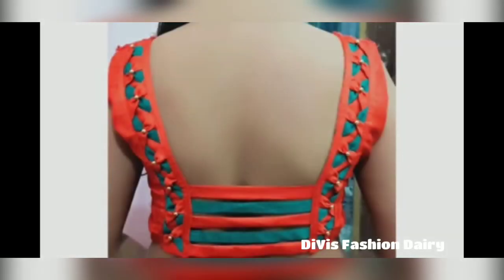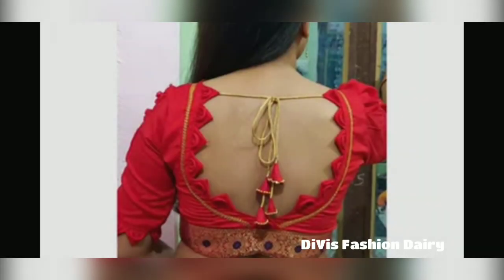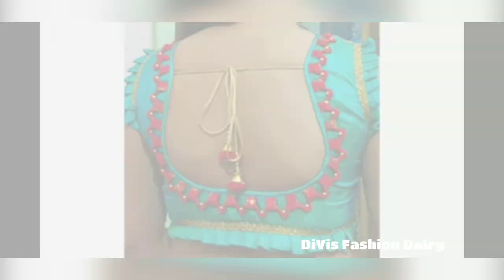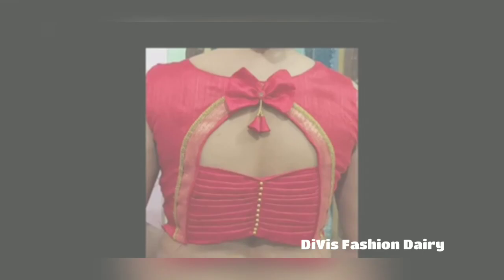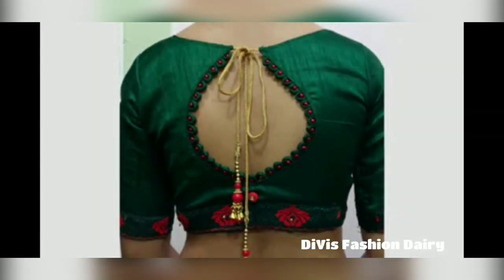You can pair your saree with the latest trending blouse designs from this video. To keep you updated with the latest blouse designs, I have prepared this video for you. Continue watching until the end without skipping, select your favorite design, and make yourself look gorgeous.